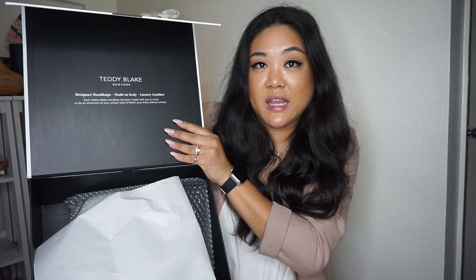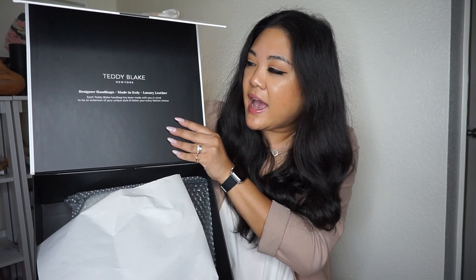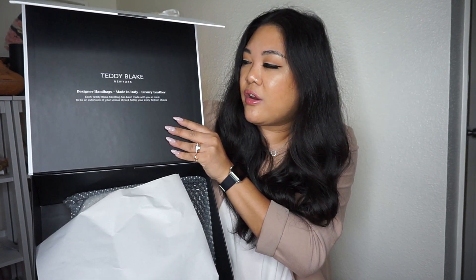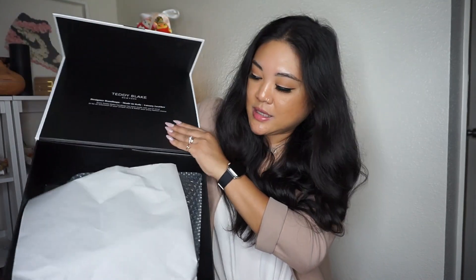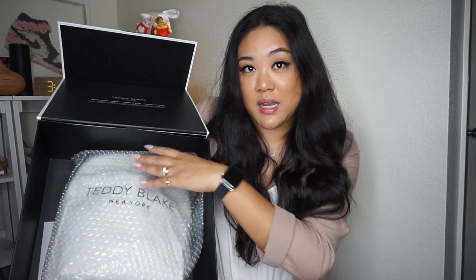It says: 'Teddy Blake New York — designer handbags made in Italy. Luxury leather. Each Teddy Blake handbag has been made with you in mind to be an extension of your unique style and flatter your every fashion choice.' I think I made a good choice. Now, this is not a true unboxing — I've already reviewed it and checked it out.